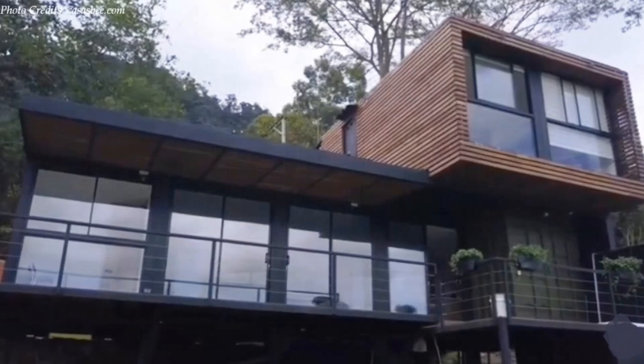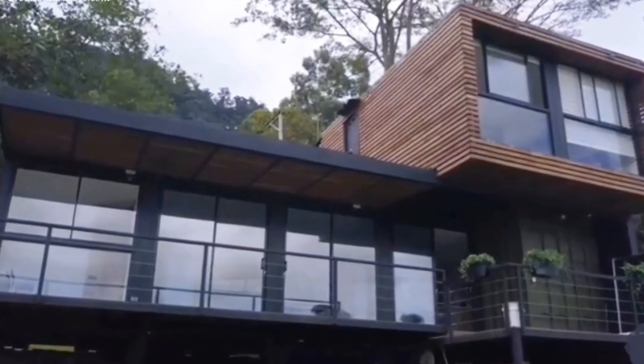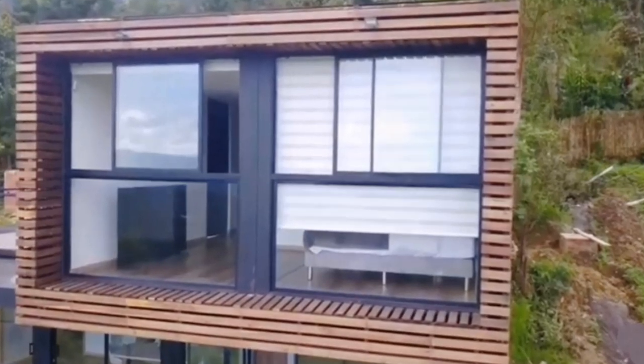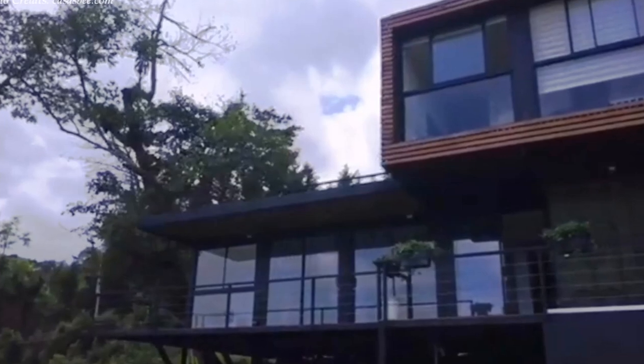The entire elevation facing the slope is fitted with floor-to-ceiling stained glass doors that drench every room of the house with adequate daylighting, at the same time offering unrestricted views of the undulating rural landscape.